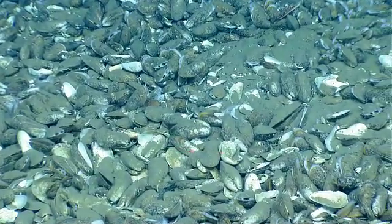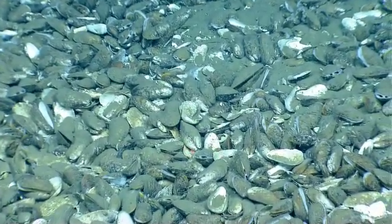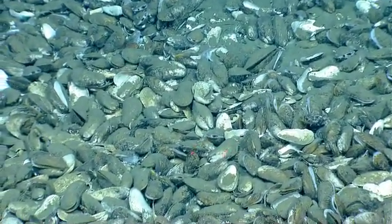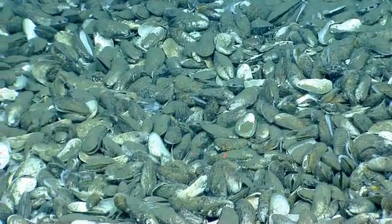Bernie, you just let me know if you want a close-up. If not, we're just going to move like this. Or if we see any associates with this live mussel bed.